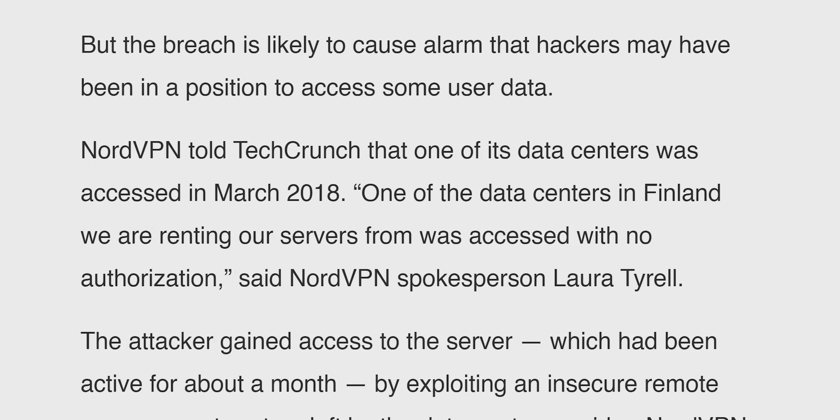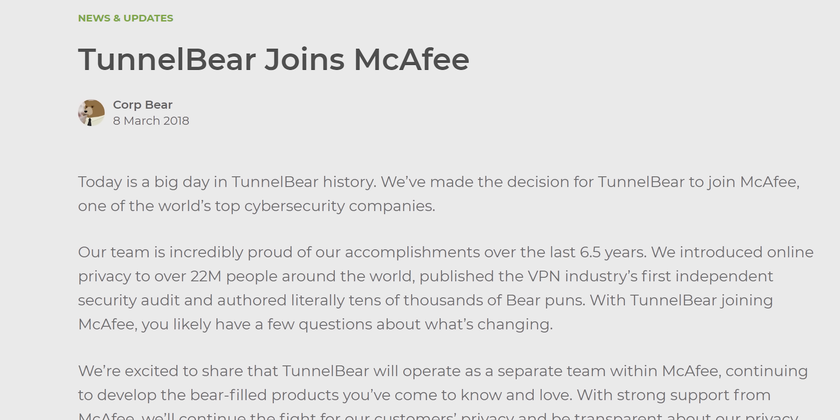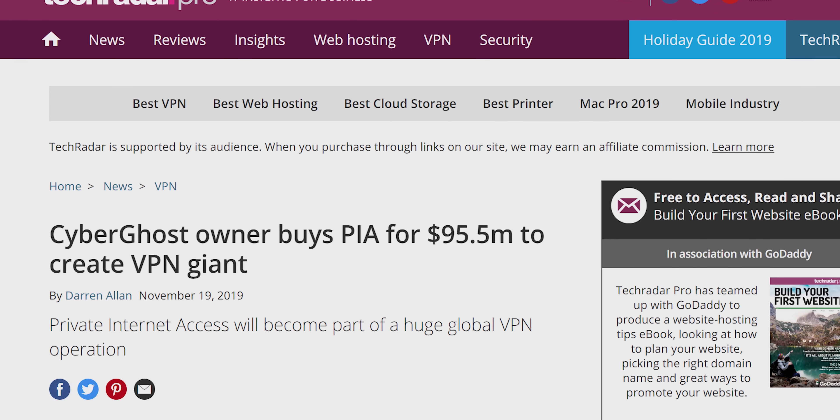Which VPN provider can we trust at this point? NordVPN failed to disclose their hack in a timely manner. TunnelBear and then PIA got acquired by McAfee and Cape Technologies respectively, both companies with spotty histories with respect to user privacy. It's enough to raise the question: can't you just roll a VPN made by the one person you can definitely trust online — yourself?